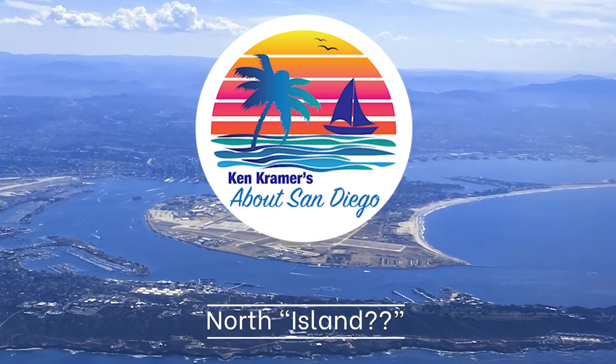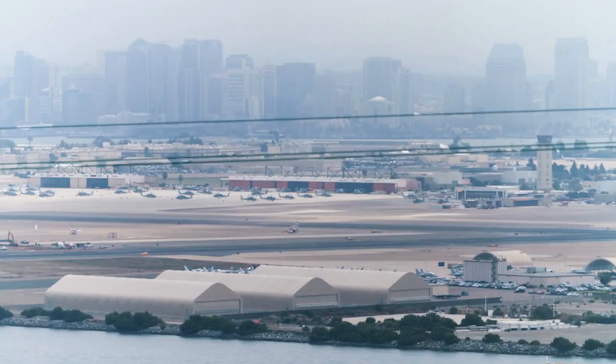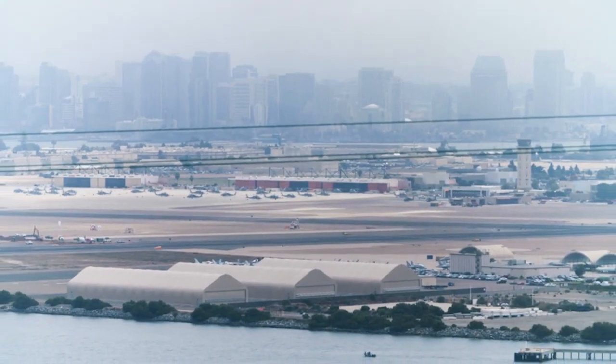Ever wondered about North Island? It isn't an island. Is it an island? So why do we call it an island?